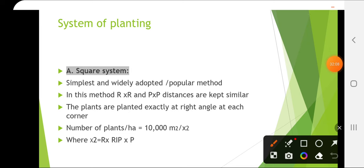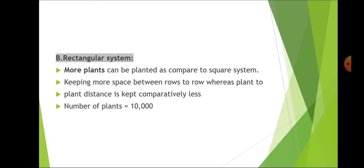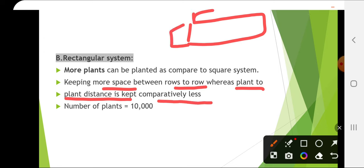Layout of orchard includes the system of planting and planting distance. Square system is the simplest and most widely adopted method — row-to-row and plant-to-plant distances are kept similar, and number of plants = 10,000/X², where X is the distance. In the rectangular system, more plants can be planted than in the square system by keeping more space between rows and comparatively less plant-to-plant distance.